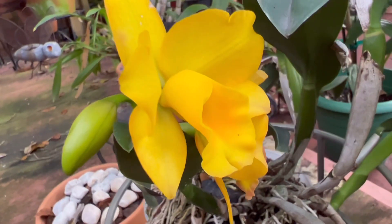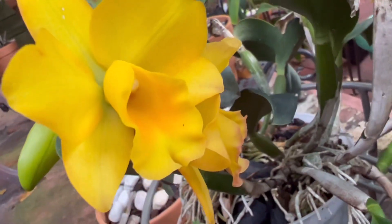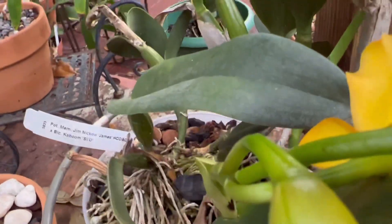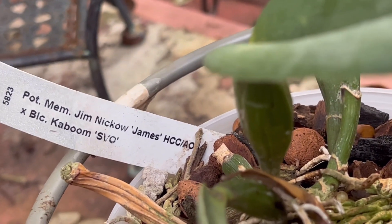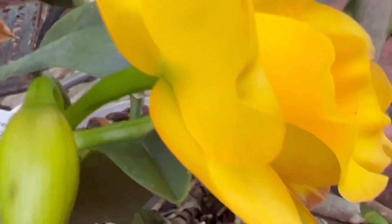This one flowered for the first time for me. It's called Nico James BBLC Kaboom — it's a pretty yellow color.